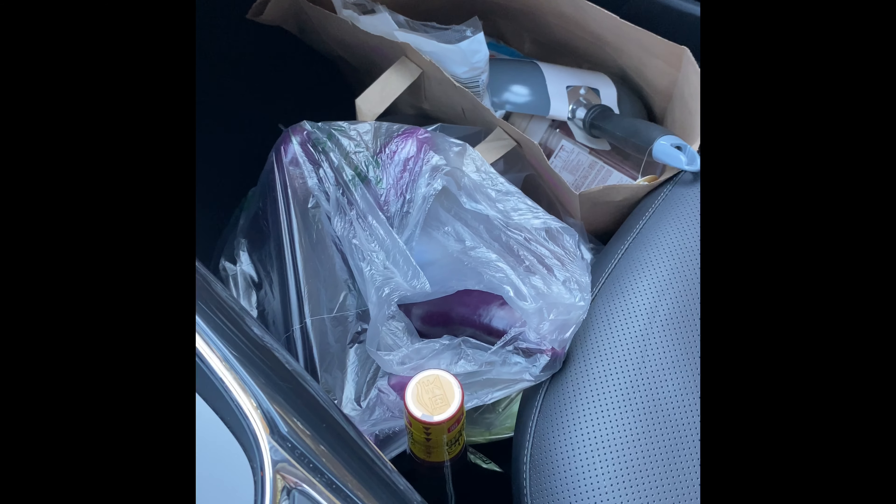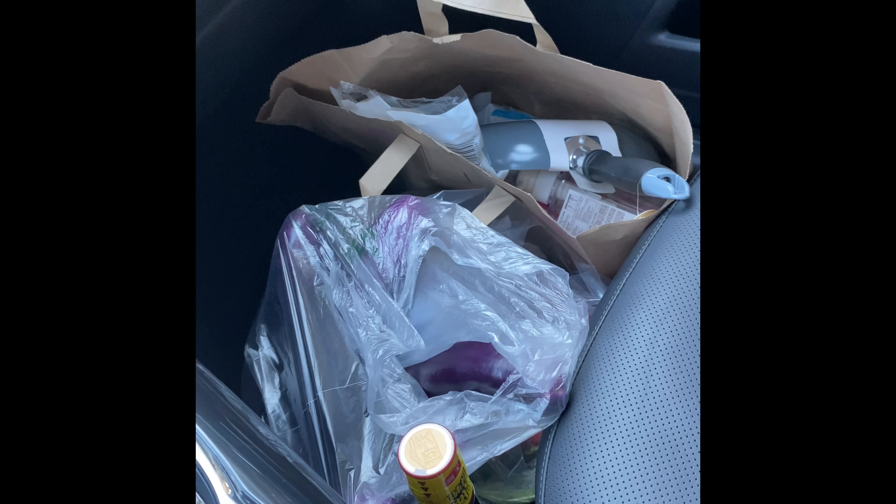Hey guys, welcome to my channel. I just stopped by Daiso real quick in the Asian store, so I'm just going to show you guys what I got.